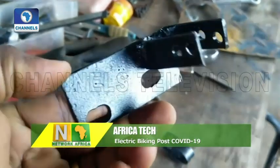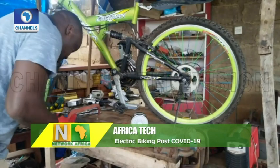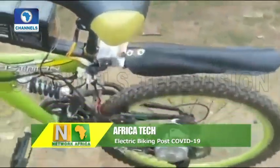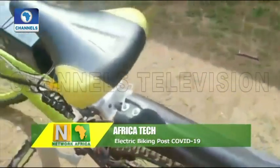According to Tolulokwe, the technology is simple. The pedal assist system helps to automatically power the motor when you pedal without pressing a throttle, while the throttle, when engaged, provides power and propels both the rider and the bike forward.